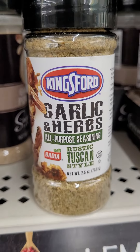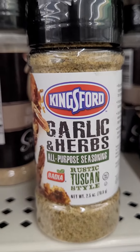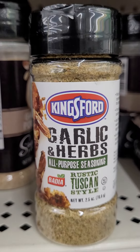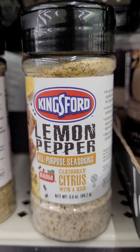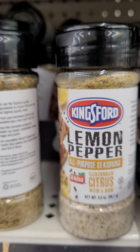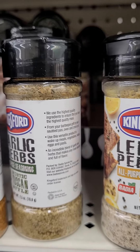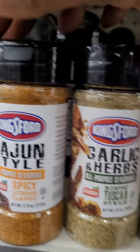I found another one — garlic and herbs. I'm going to get this one too. I also found the Lemon Pepper — I'm going to grab that one too. I enjoyed some good food on the grill, so these are going to be in addition to my spices for grilling.